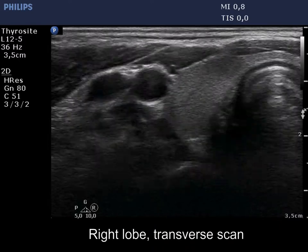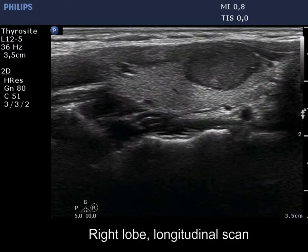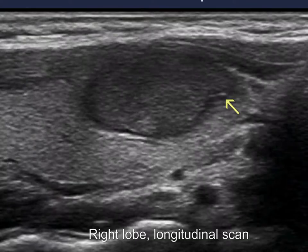There is a hypochoic nodule in the ventral part of the right lobe. The nodule seems to have a halo, but indeed the hypochoic ring is part of the nodular tissue. Note the echogenic figure within.